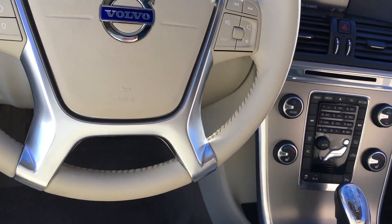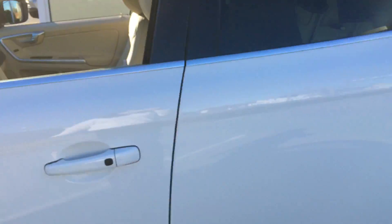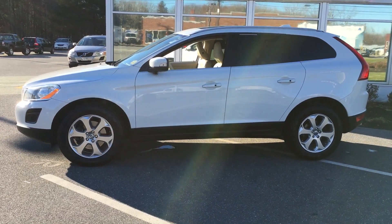Front and rear park assist, as well as BLIS — blind spot information — and controls on the steering wheel. So this is the beautiful 2013 Volvo XC60 in ice white, right here at Portland Volvo.